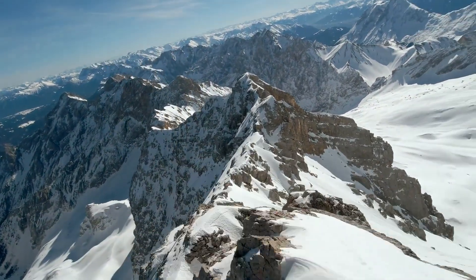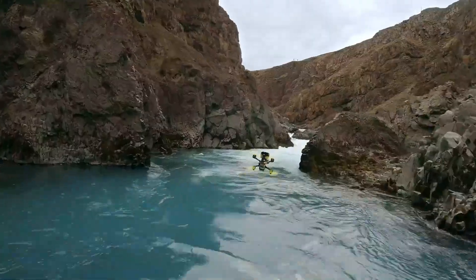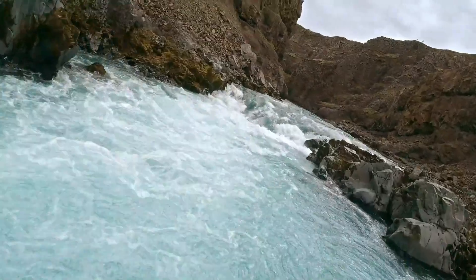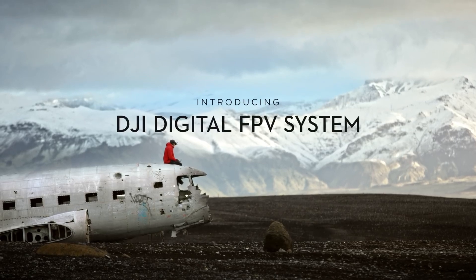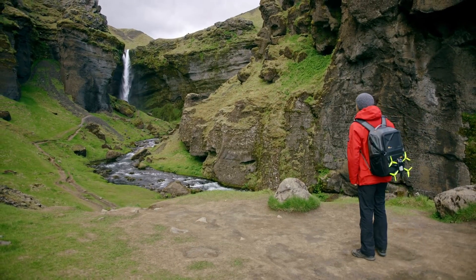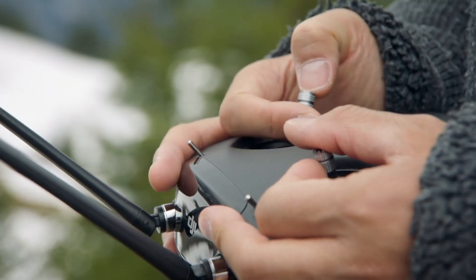The absolute freedom of flying like a bird is a long-held dream of mankind. Flying FPV drones is a thrilling experience and brings you closer to this than anything else. Today's analog video signal only offers low video quality, resulting in an overall poor FPV experience. Although deemed an impossible task, DJI has developed a new digital FPV transmission system with low latency.